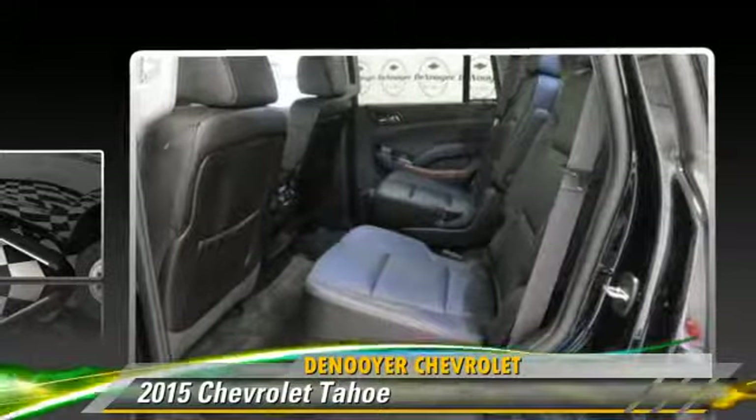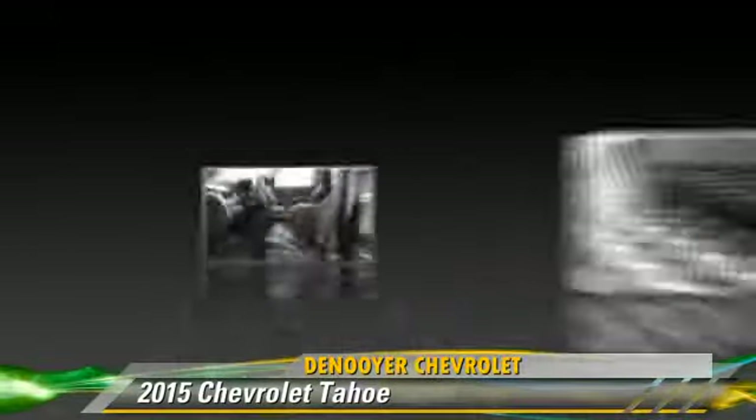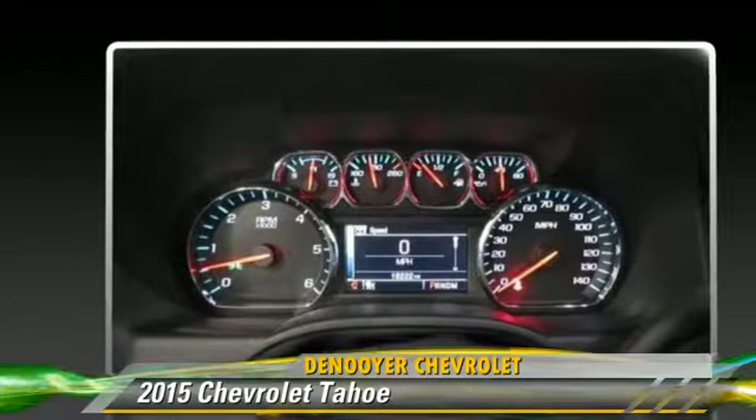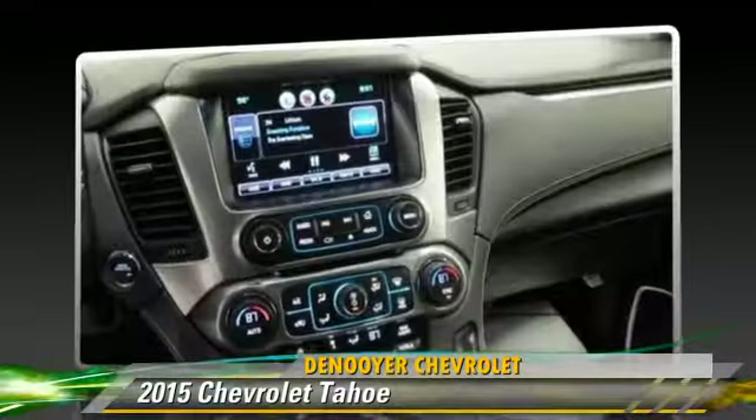This Chevrolet features power windows, leather seats, and alloy wheels. Safety features include traction control, stability control, and four-wheel ABS.